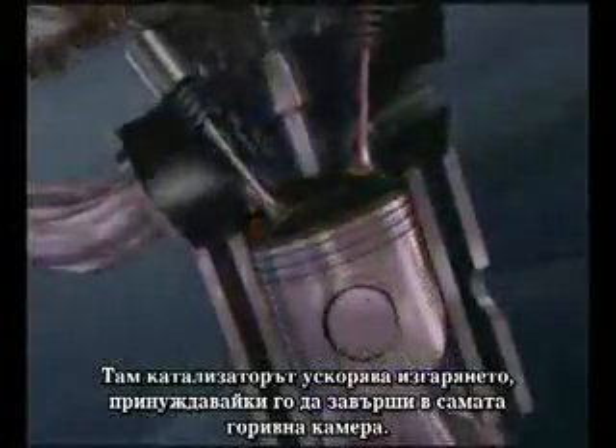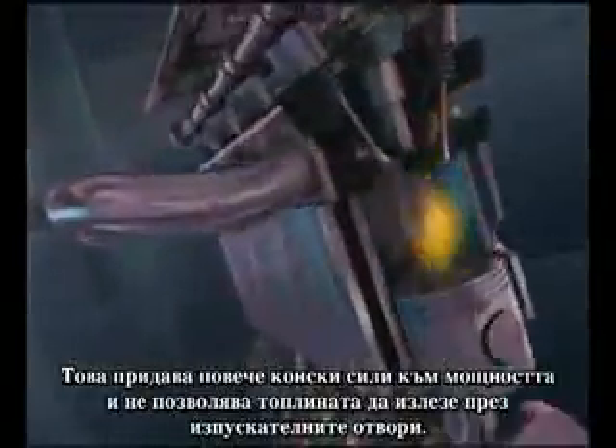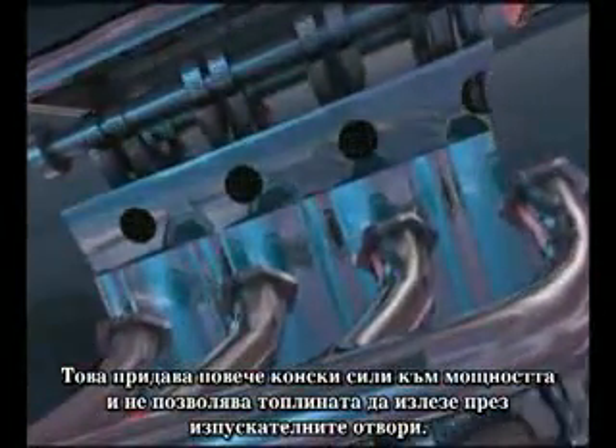In the combustion chamber, the catalyst accelerates the combustion, causing it to complete in the combustion chamber itself. This yields more horsepower, and also does not allow as much heat to go out the exhaust.